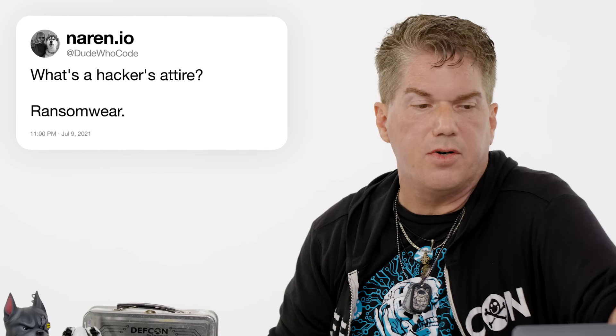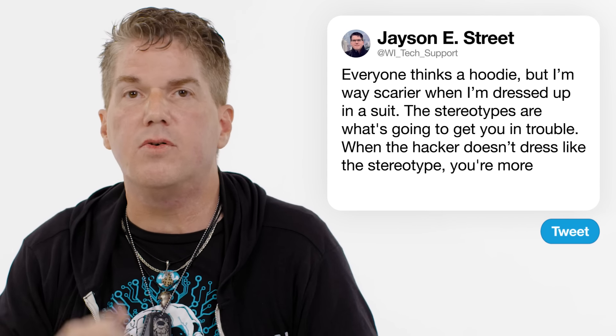At Dude Who Code: what's a hacker's attire? If everybody thinks it's a hoodie — I am way more scary when I'm dressed in my suit. The whole stereotype is what's going to get you in trouble, because when someone isn't dressed like that stereotype, you're more likely to trust that person or that attacker.